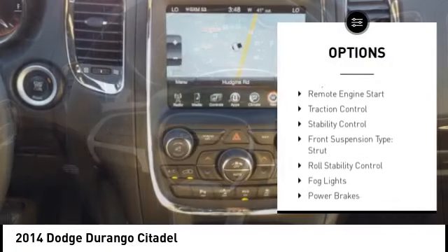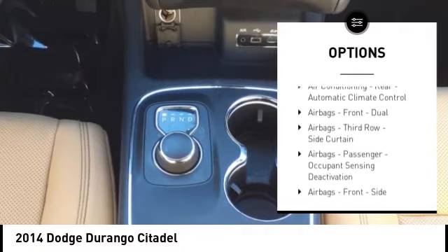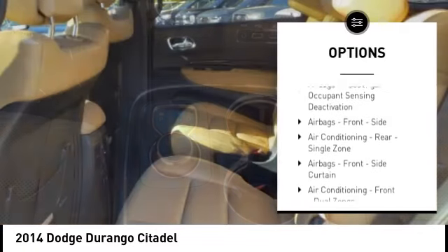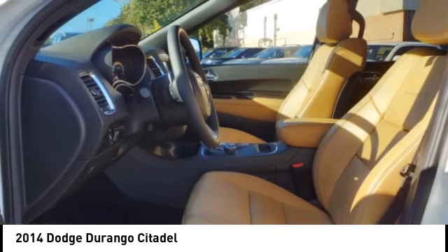Power windows with safety reverse, emergency braking preparation, remote engine start, traction control, stability control, front suspension type: strut, roll stability control, fog lights, power brakes, ambient lighting.